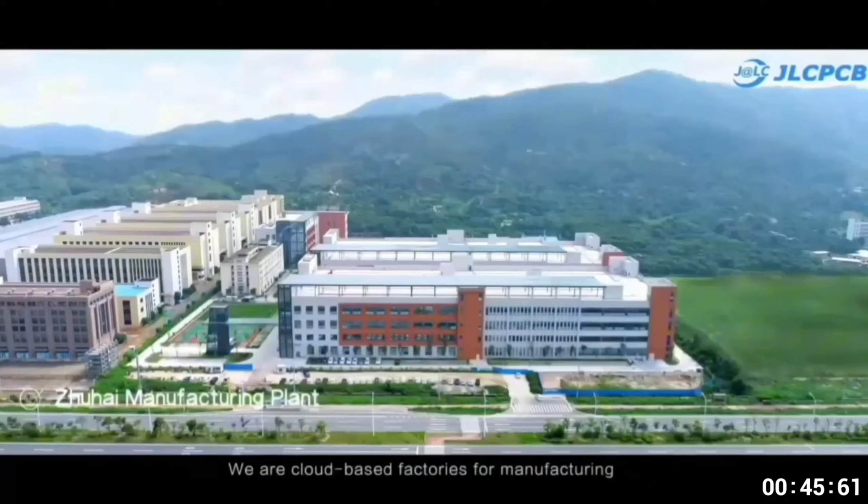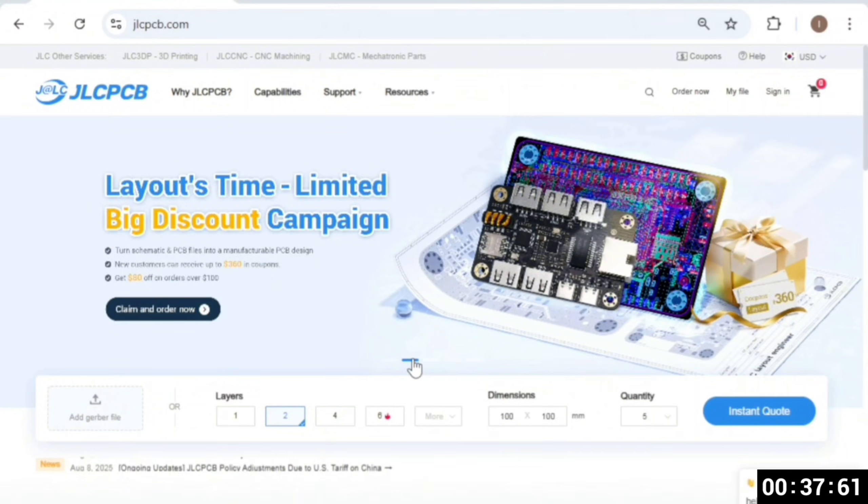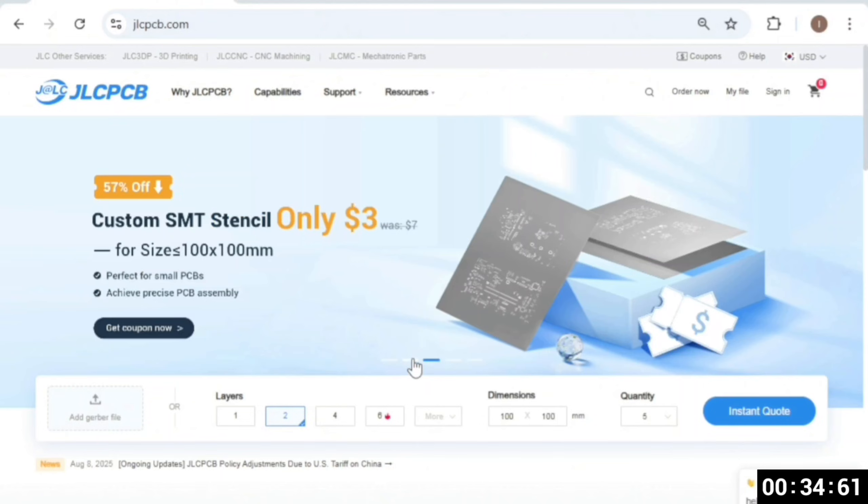This video is sponsored by JLC PCB, a leading manufacturer of high quality PCBs. JLC PCB makes PCB manufacturing simple, budget-friendly, and incredibly reliable for makers like you.